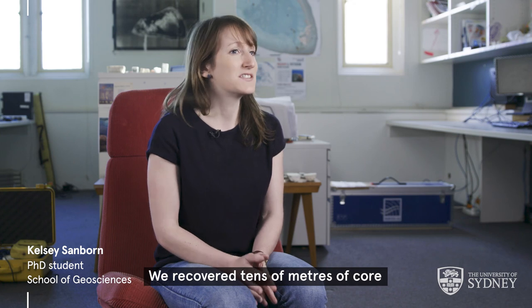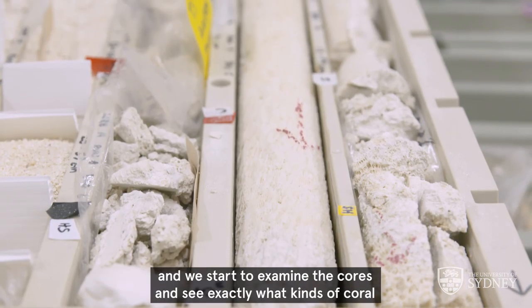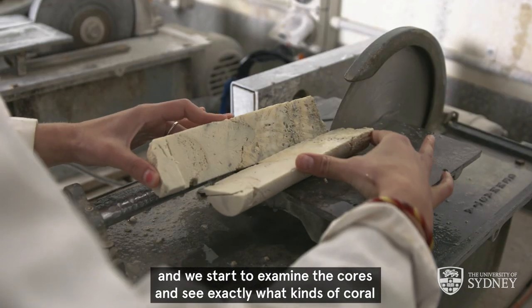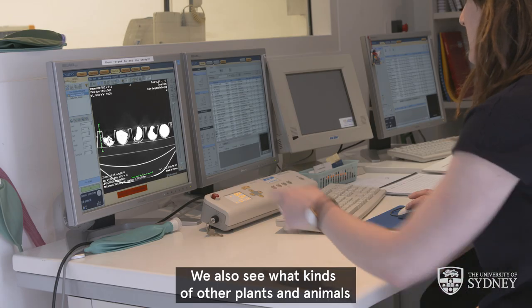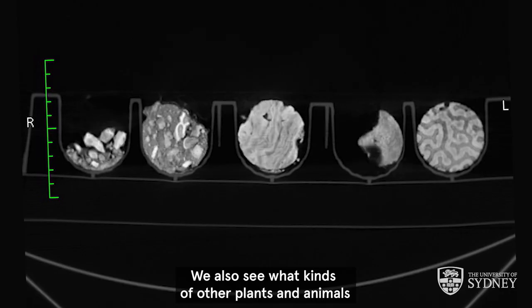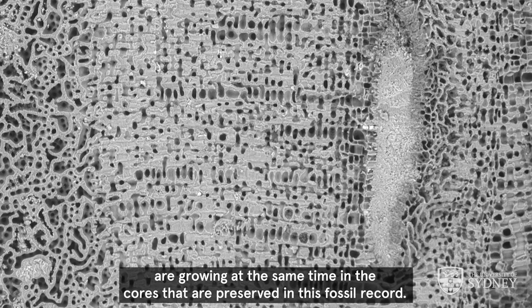We recovered tens of metres of core, brought back all these core trays to the lab and we start to examine the cores to see exactly what kinds of coral communities were growing at different times — but not just the coral, also what kinds of other plants and animals were growing at the same time, all preserved in this fossil record.